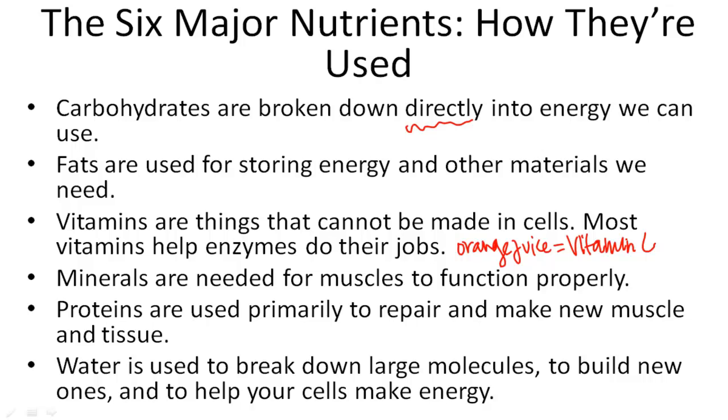Minerals are used to make your muscles function properly. Proteins repair and make new muscle tissue. Water is used to break down large molecules, to build new ones, and to help your cells make energy — because in addition to the energy we get from carbohydrates and fats, we can also make our own energy.